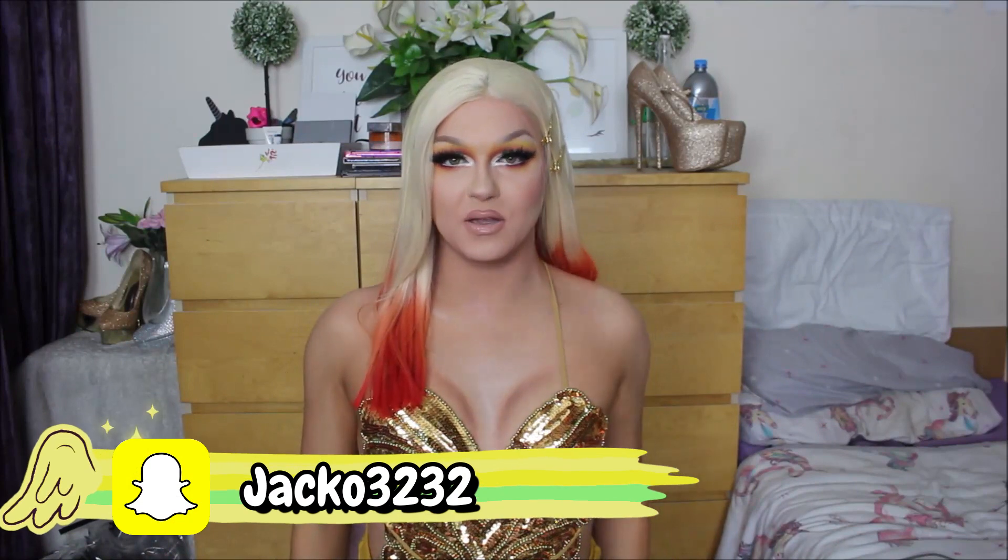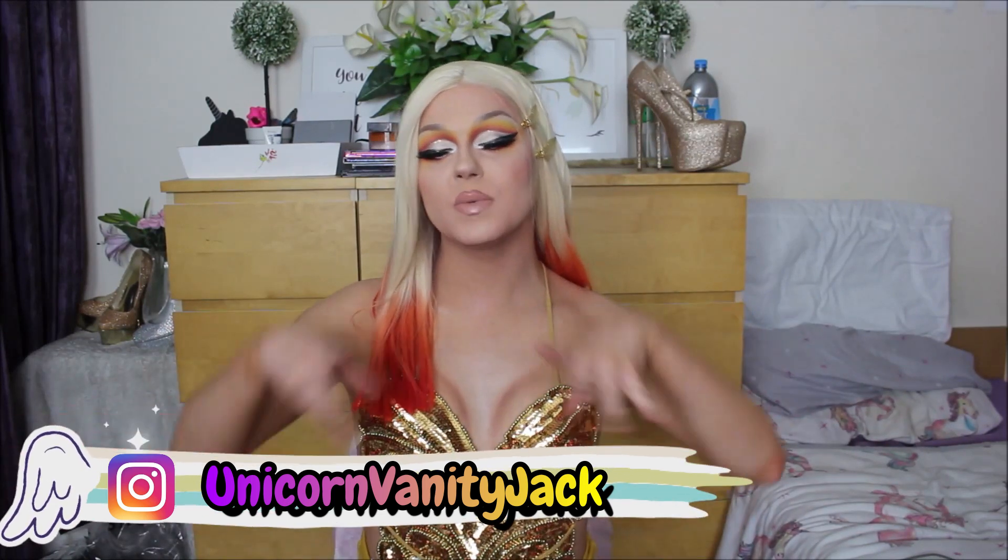Hey everyone and welcome back to my YouTube channel. Or if you're new, hello and welcome! I'm Jack, but when I'm in drag I go by Luna Rose, because I'm the flower that blooms at night. I thought it was very fitting for my first transformation of 2020 to be serving full-on Phoenix glamour. The end of 2019 for me really was not that great and I was in a really down mood, but just like a Phoenix we are going to rise from those ashes of 2019.